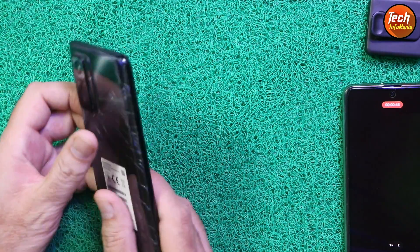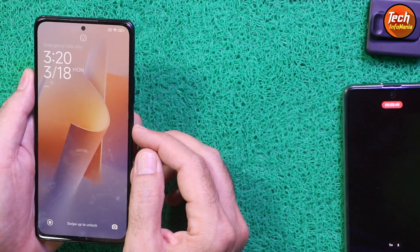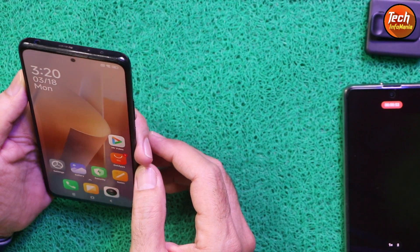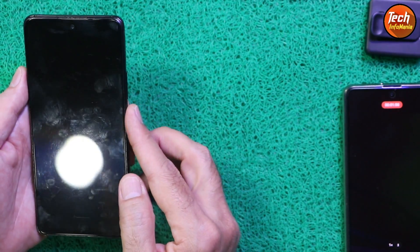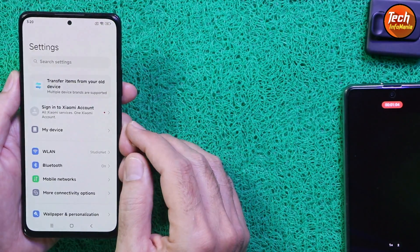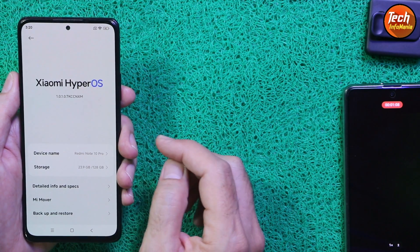Good morning, good afternoon and good evening. Today I got a Redmi Note 10 Pro — not in a good shape, but the device is working very perfectly. The device has been updated from MIUI 14 to Xiaomi HyperOS. The face unlocking is working very fast and the fingerprint scanner is also working very fast.